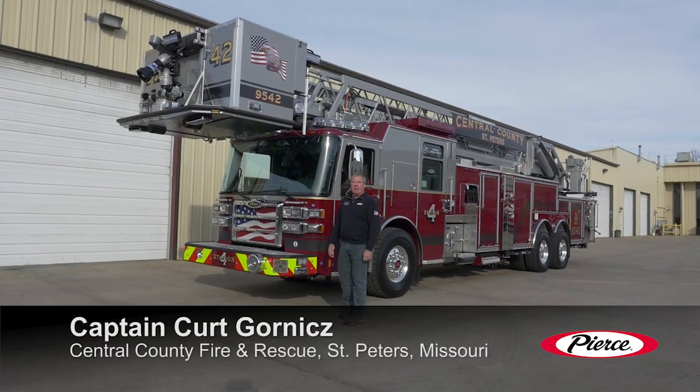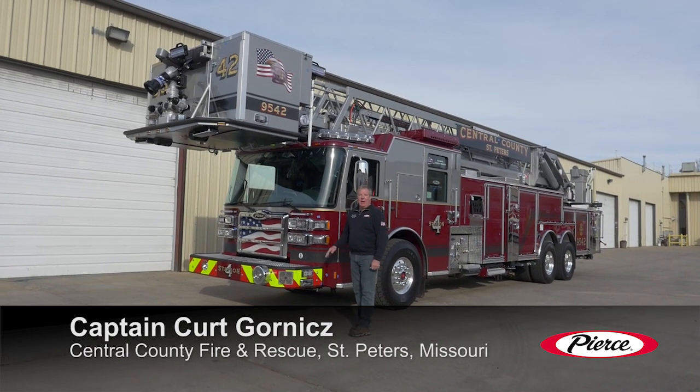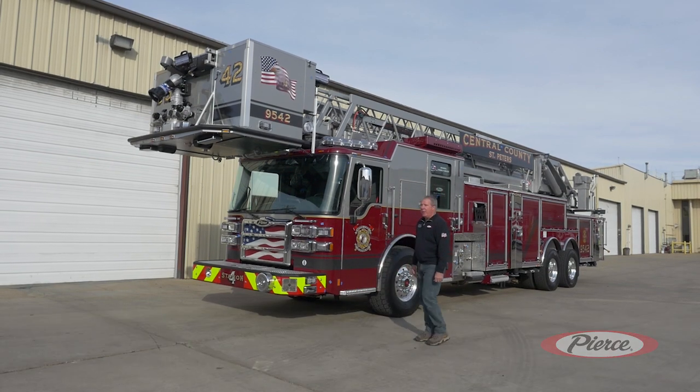Hi, I'm Kurt Gournez, Captain with Central County Fire and Rescue in St. Peter's, Missouri. And we're here doing a final on our Dash CF 100-foot platform.